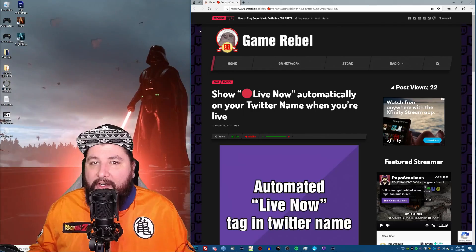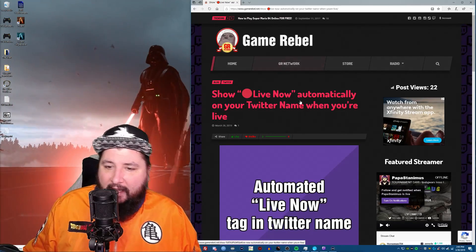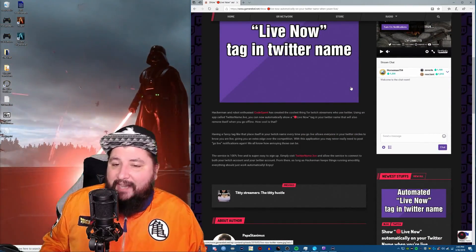To do this, click the link down below. It's going to take you to my article here at Game Rebel. In the article, we have two things. One is credit to the guy that made it — his name is Codespent.